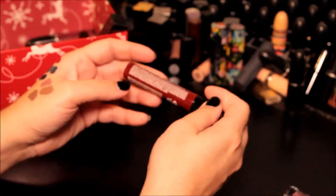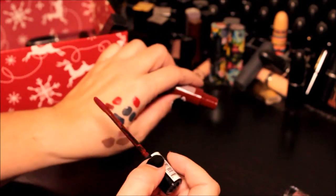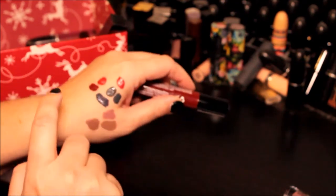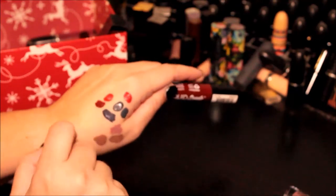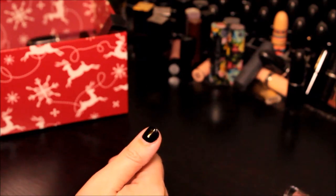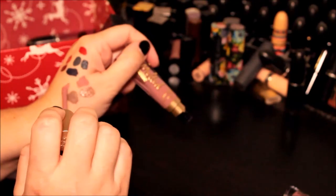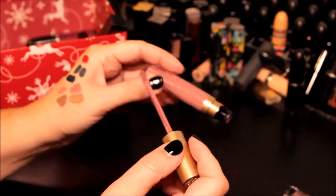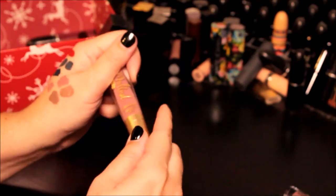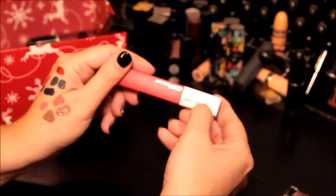Another NYX Liquid Suede in the color Cherry Skies — oh I love the color, really pretty — but again I don't wear it and I'm always fearful of wearing these colors because of how much they move around on my lips. We're gonna toss that one. This Melted Matte — I don't like these — very similar to that Lingerie one; this is the color Queen Bee. I'm going to see if someone else would like this, so we'll donate. This is new — the new Maybelline Super Stay Matte Ink in the color 20 Pioneer, a beautiful red tone. That's staying.